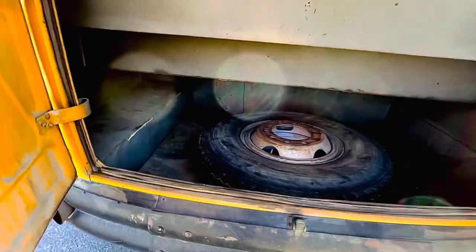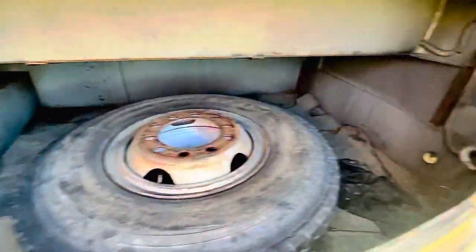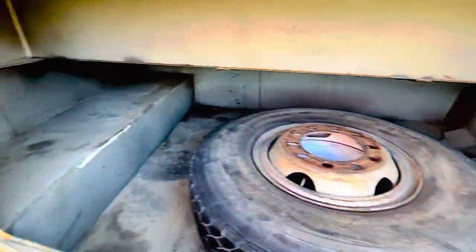Huge rear storage. I'm moving some tires out, so these buses have a lot of room — we're going to have huge storage in the back.